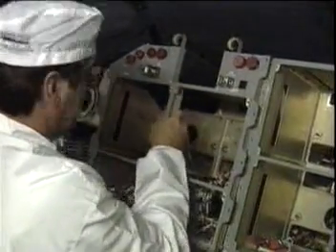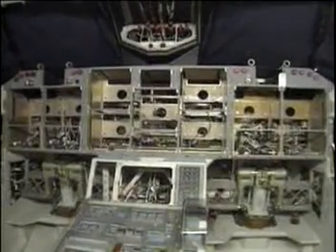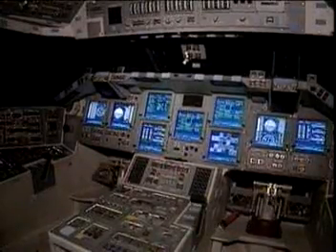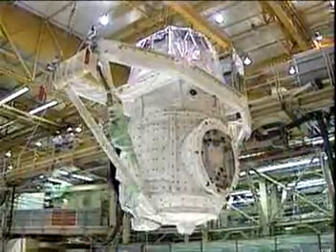All of these upgrades were performed at Palmdale, which is the Boeing facility out there to handle some of the major upgrades. The orbiter goes out there, and it's anywhere from a 9-month to a 12-month period that the vehicles are out there going through a major modification period.